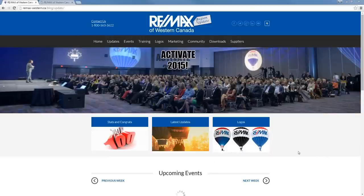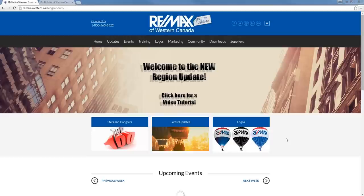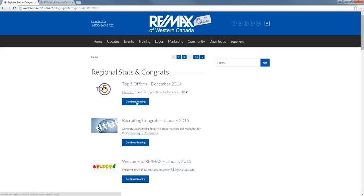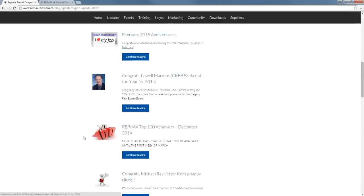I'm just going to walk you through starting here. We know from our analytics that some of the most visited pages are Stats and Congrats, Latest Updates — so Latest Blog Posts — and also Logos. For your convenience, we put three buttons right here so they're really easy to find. If you click on Stats and Congrats, it will take you to the latest Regional Stats and Congrats postings. Here you're going to find things like Top 5 Offices, Welcome to RE/MAX, Recruiting Congrats, Anniversaries, and of course the monthly Top 100 Achievers, which is one of our most popular pages.